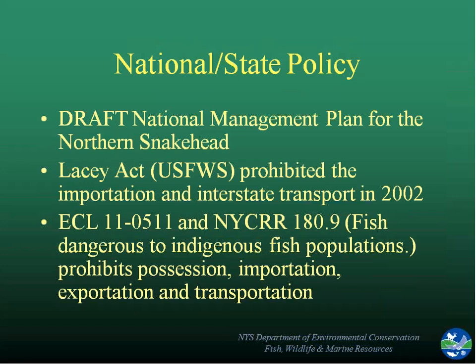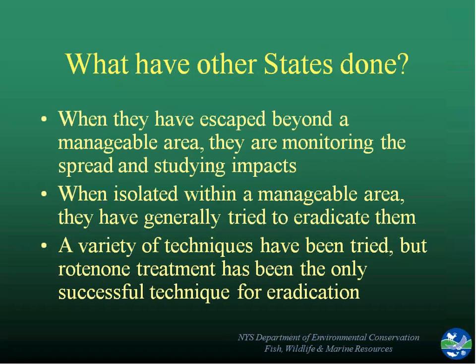We had a draft national management plan for northern snakehead that would have guided us in that same direction. There were other states that had done successful eradication, so we could use that to make our case. State and national policies pointed to the fact that these are dangerous fish to indigenous fish populations — all of that worked in our favor. In cases where fish had escaped beyond any manageable area, nothing could really be done. However, in areas where they were isolated and manageable, people generally tried to eradicate them. The most successful technique was rotenone, a fish pesticide, so we went forward with that proposal when we went into the public meeting in June.